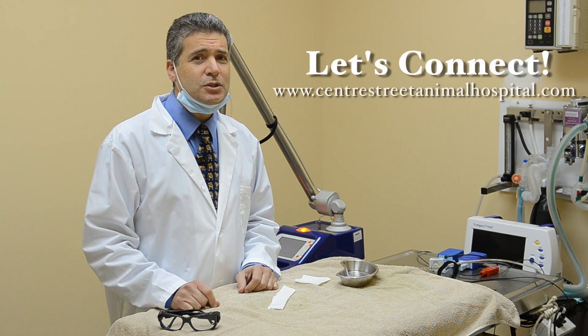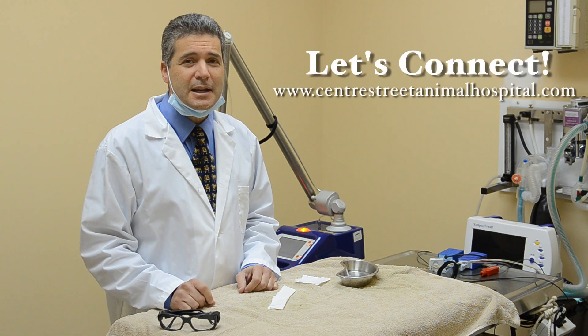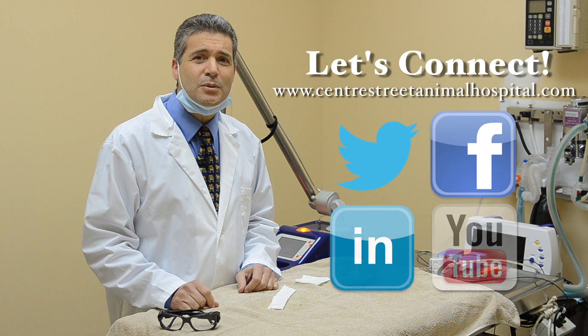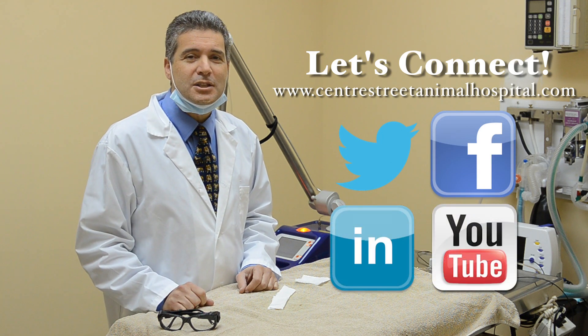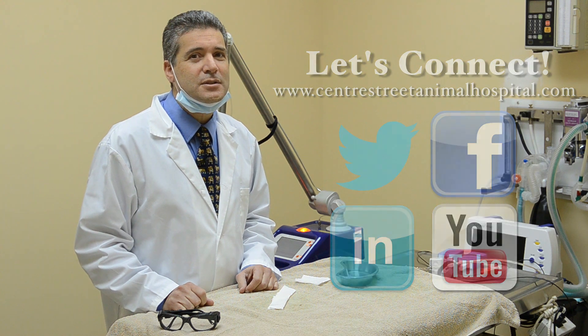Before we get started, I just want to remind you to check out our website, connect with us on Twitter, Facebook, and LinkedIn, and subscribe to our newsletter so that you will have immediate access to insider tips and tricks.